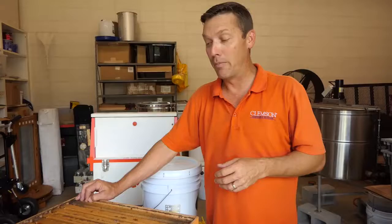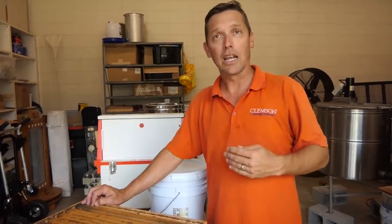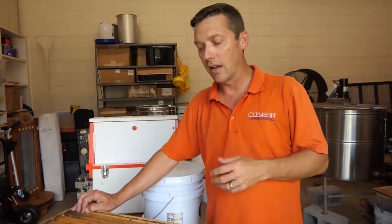It's honey time — we are extracting. The bees have been very productive this year and have had a good spring nectar flow, so we are now collecting the honey off of the colonies that they have stored.